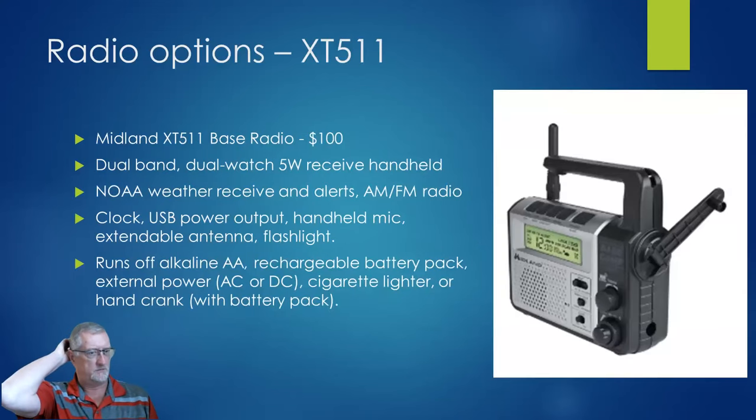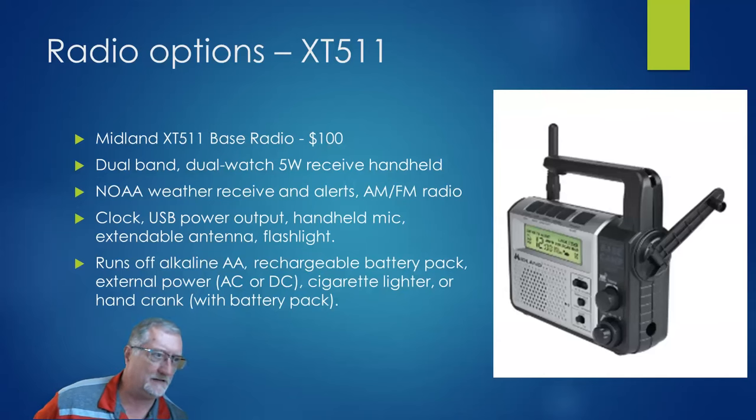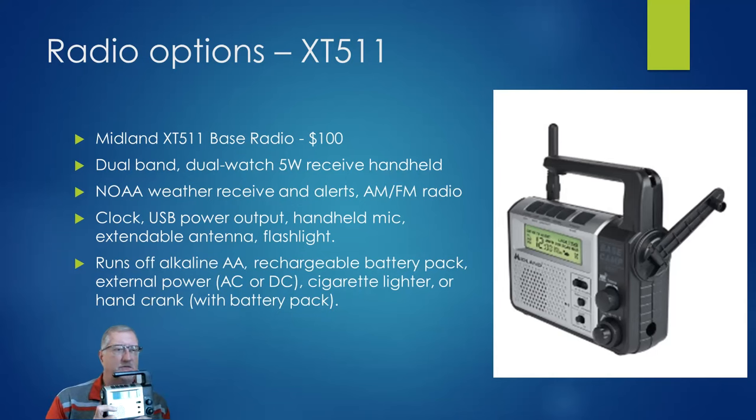This is the Midland XT511. What's cool about this is it's got your typical weather radio and alerting, AM and FM, and all 22 GMRS frequencies. It includes a hand mic and a little extendable antenna, and it's got a hand crank. It runs off of AAs, a rechargeable battery pack, external power, or cigarette lighter. That's $100 — kind of cool. I keep that one at home just in case the world blows up and I need to hand crank my radio.